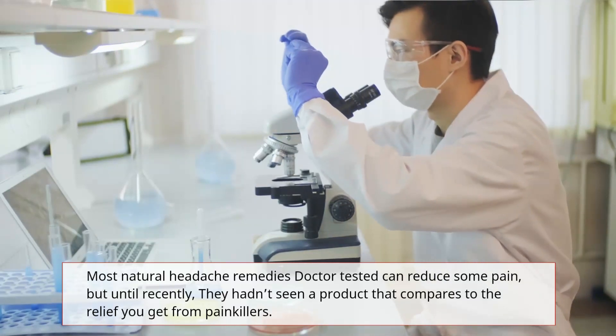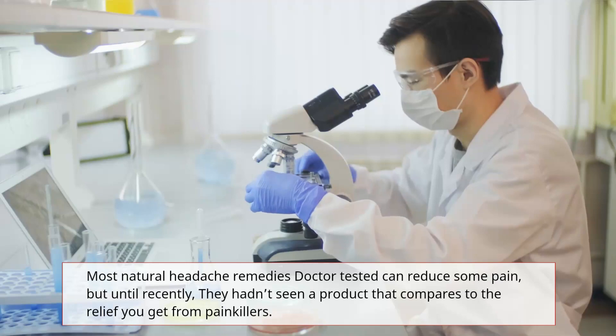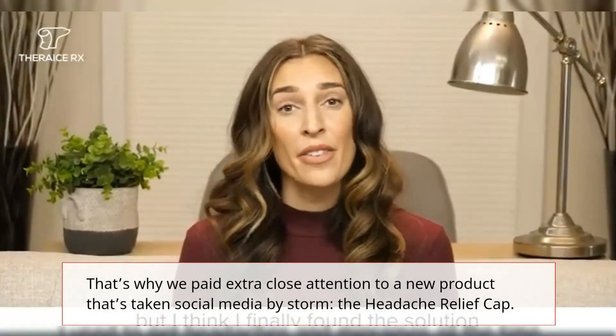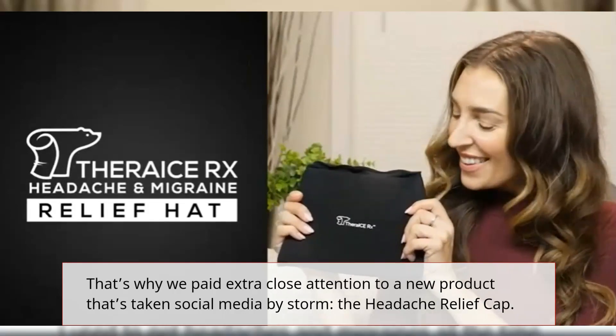Most natural headache remedies, doctor-tested, can reduce some pain, but until recently they hadn't seen a product that compares to the relief you get from painkillers. That's why we paid extra close attention to a new product that's taken social media by storm: the Headache Relief Cap.